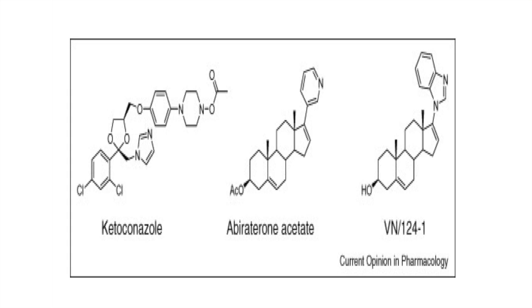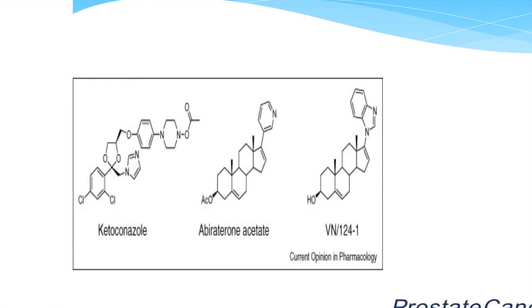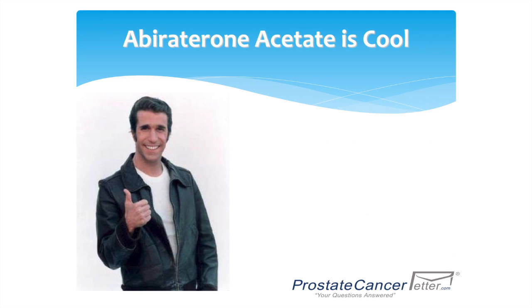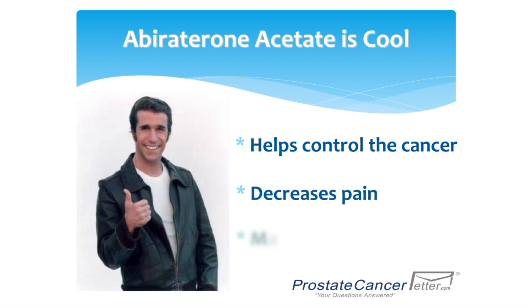Abiraterone acetate is a medication that looks just like ketoconazole. It blocks the adrenal androgens, but it doesn't have nearly as many side effects, so it's more effective and safe for patients with prostate cancer. Abiraterone acetate lowers the adrenal androgens, it can lower the PSA, help with your pain, and help you live longer on this medication.